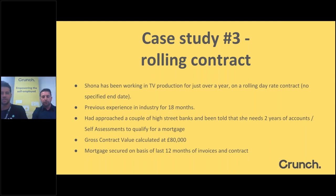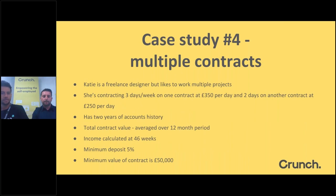Case Study 4: Katie, a freelance designer, is a prime example of someone working with multiple clients — three days a week on one project at £350 a day, and two days a week on another at £250 a day, with two years of history doing this. The contract value averaged over the two contracts across a 12-month period on a 46-week basis was used. The minimum contract value for these scenarios tends to be about £50,000, and working above that average she was well above the minimum. We secured her mortgage with a five percent deposit.